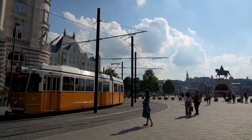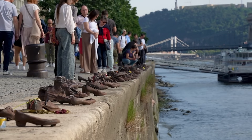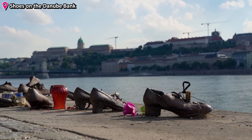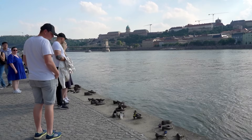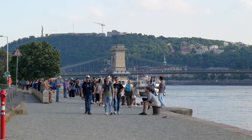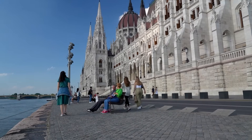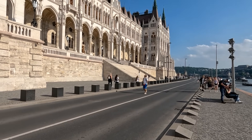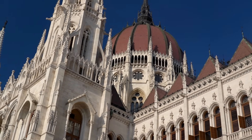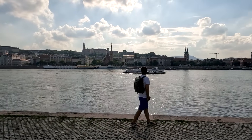Instead of continuing our journey up north, let's go back to the Danube river where an important memorial monument is located. The Shoes on the Danube Bank serves as a reminder of the horrors committed here against the Jewish people during World War II, where they were shot into the river with only their valuables left behind, including their shoes. On some weekends the road right next to the Danube river is closed off from traffic and given back to pedestrians, offering a more peaceful look at the parliament building.